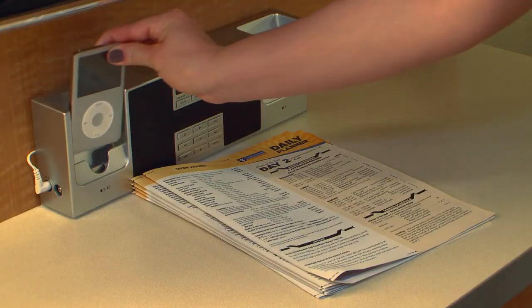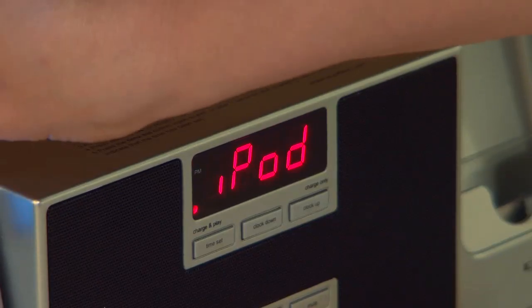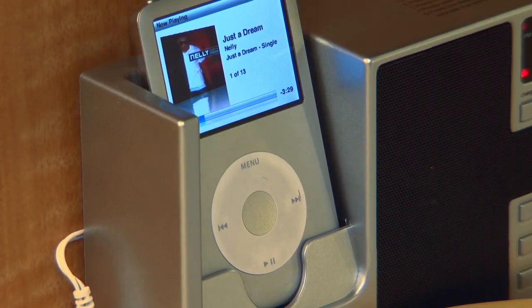The iPod docking stations really recognize that people are bringing their own media. It's a quick way to either recharge or just listen to your own music in the room.